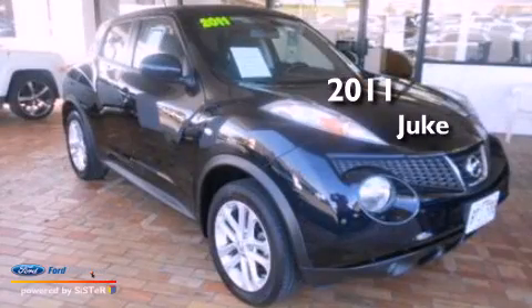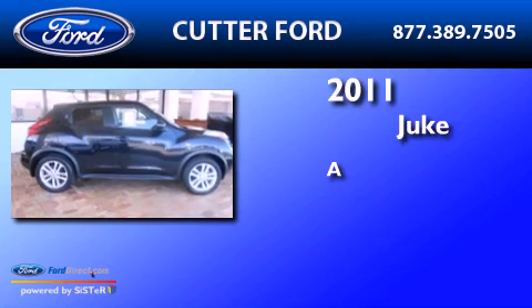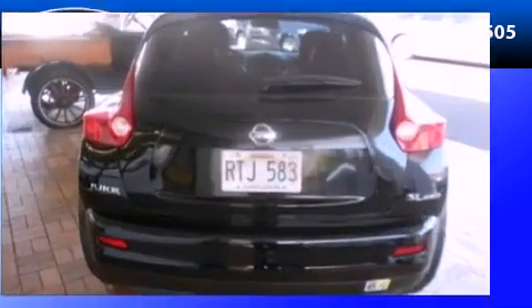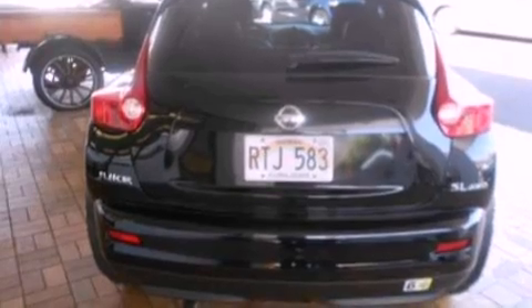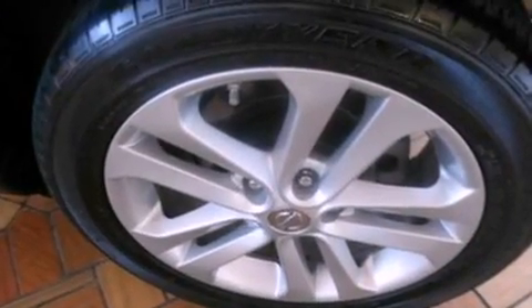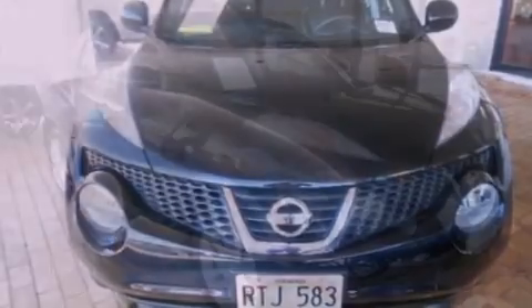This is a 2011 Nissan Juke. Its top features include a multi-link rear suspension, an intercooled turbocharger, a low tire pressure indicator, aluminum wheels, and traction control and stability control systems.